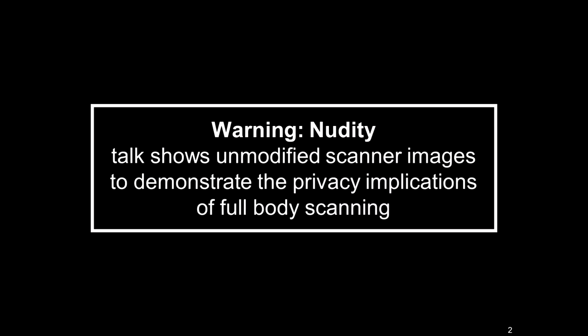Before I go on and talk about the technical content, I'd like to observe that full-body scanners produce naked scans of the human body as part of their operation. And as much as TSA would prefer that we forget that fact, the talk I'm going to give will necessarily involve explicit images. So I'd like to warn everybody — if you need to leave or text your friends to come over, just be aware right now.